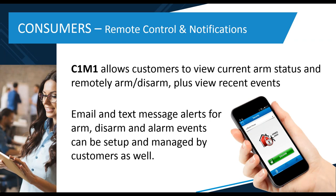For your end consumer, C1M1 provides a pathway for remote control and notifications. From our ElkLink mobile app — which is a free app you can download — you'll be able to do things like arm and disarm the system, check the current status, view recent events, and that sort of thing. It's a free app for both iOS and Android — a very simple app, making it easy to use. It's a good option for customers looking for remote control capability who don't necessarily need all the bells and whistles of a full-featured app.